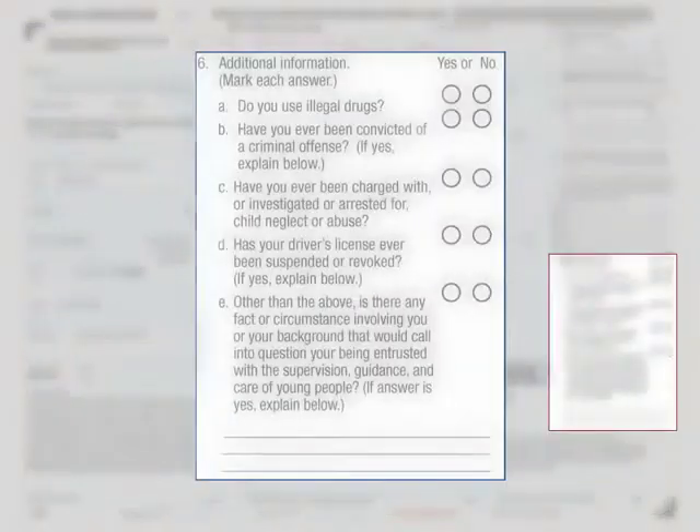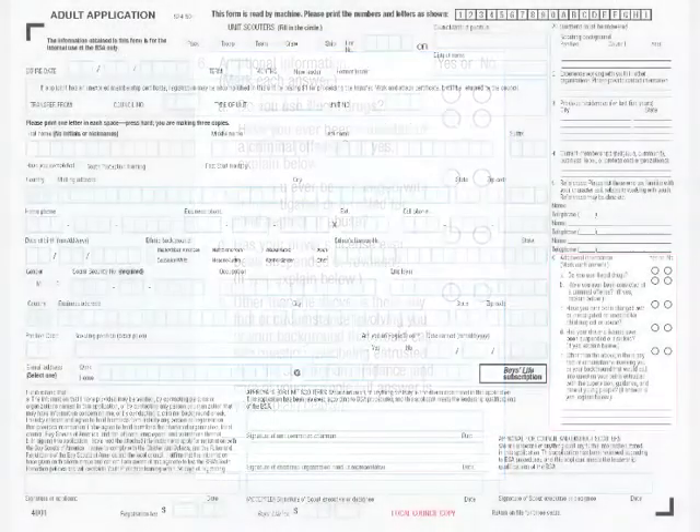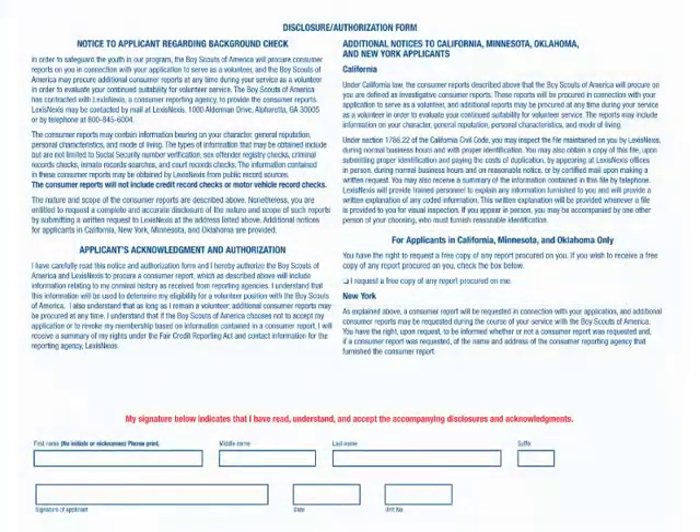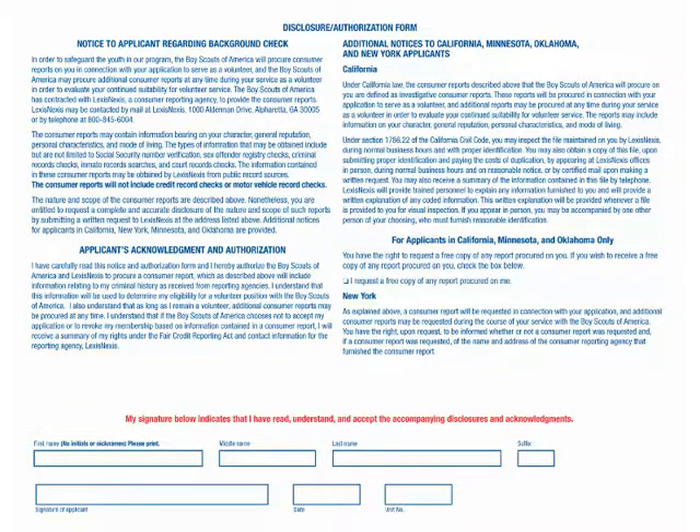In addition to references, locate question six — additional information. All these questions must be answered, as this helps with evaluating the volunteer applicant for membership in the Boy Scouts of America. The applicant must sign and date the adult application; an unsigned application cannot be accepted. The applicant must also review the disclosure authorization form and complete their name, signature, date, and unit number to acknowledge review of this form.